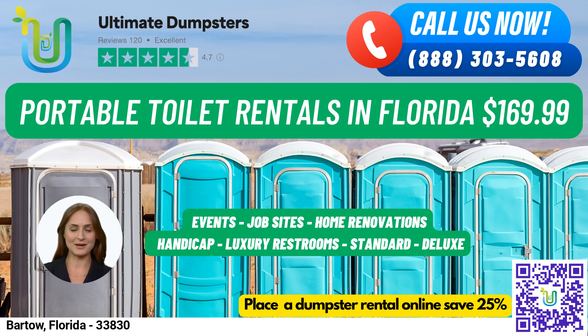Our 4.5-star rated reputation speaks for itself, and we offer roll-off dumpsters in all sizes, from 10 yards to 40 yards. Our pricing is flexible and affordable, with free quotes and estimates for every job and customer.